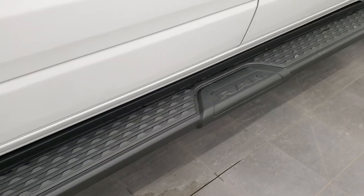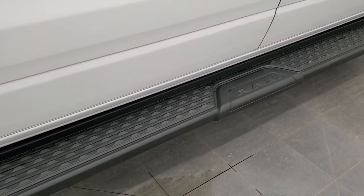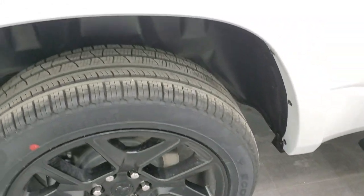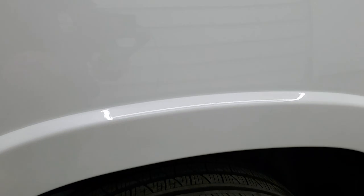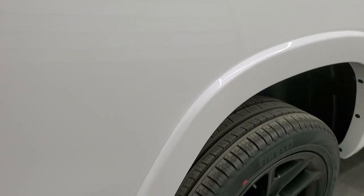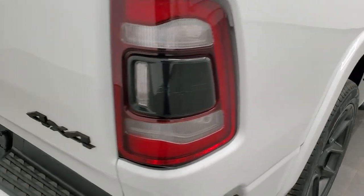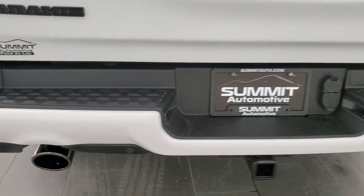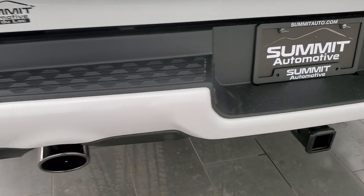There are those black step bars that come with the Night Edition — they look really good and have the Ram logo on them. Four-wheel disc brakes of course, and this white pearl color, you can see all the metal flake in it — really a good-looking color. You get the fender flares with the Laramie package, the LED tail lamps, and a black chrome dual-tipped rear exhaust.